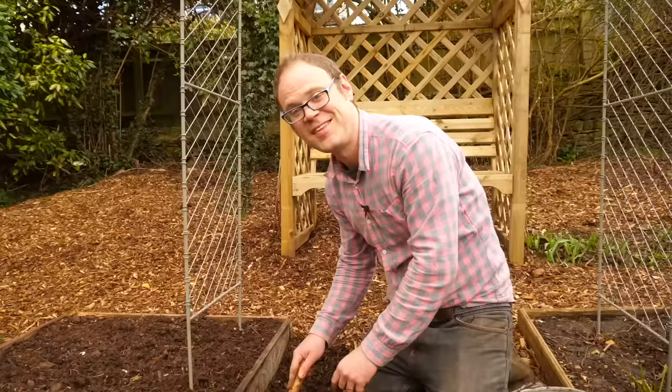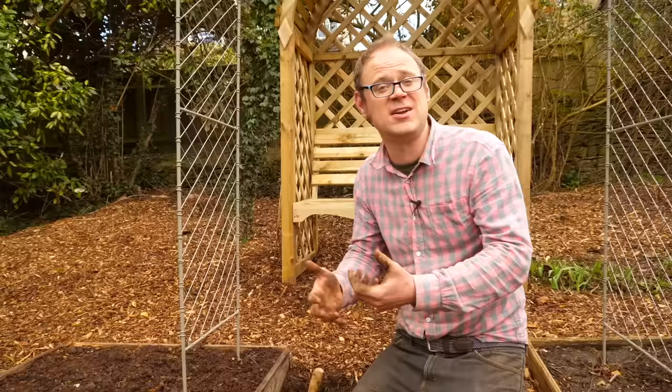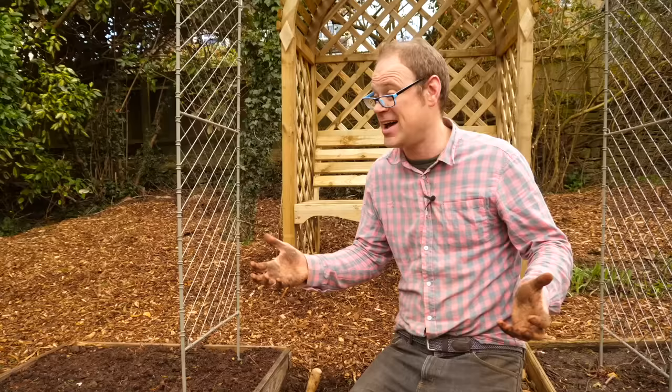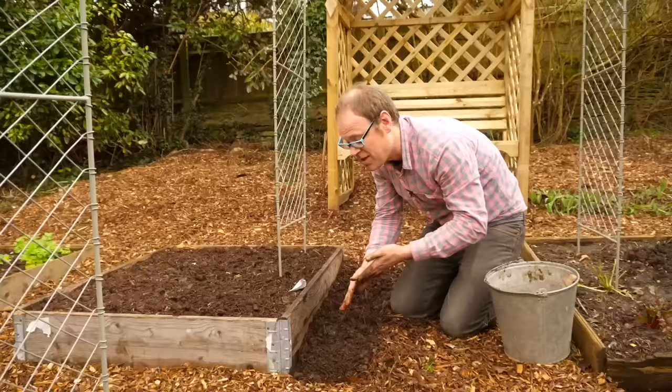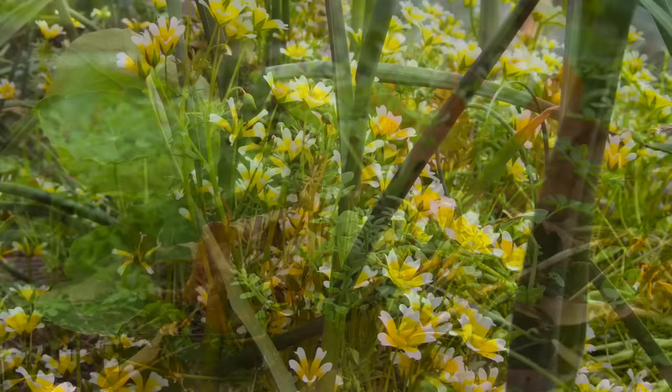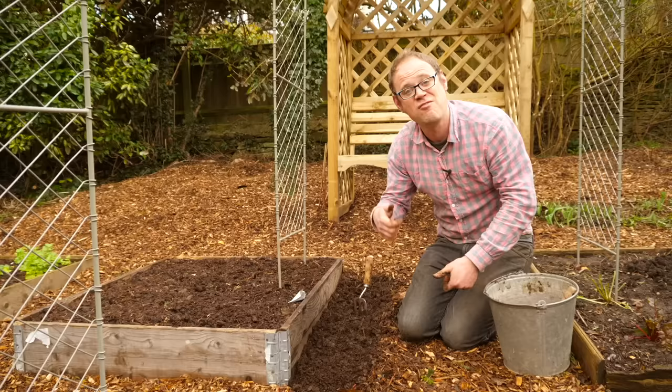As well as sowing them direct, I'm going to start off a separate batch in plugs in the greenhouse to grow on and plant later on in spring. I'll plant them willy-nilly here and there because they're such a well-behaved, diminutive plant and they'll add splashes of cheer everywhere. One interesting thing about poached egg plants is they can be treated like a cover crop or green manure — you dig them in just before they set seed, so you get a lovely splash of color and then you can turn them in ready to plant your autumn crops.